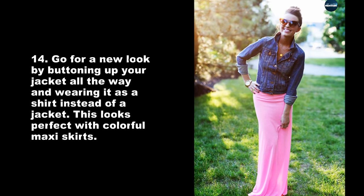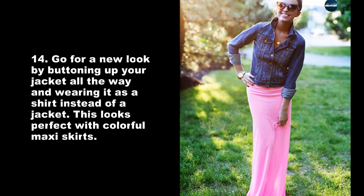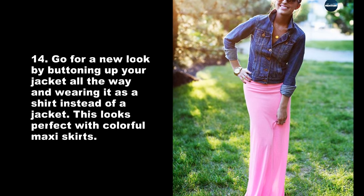Go for a new look by buttoning up your jacket all the way and wearing it as a shirt instead of a jacket. This looks perfect with colorful maxi skirts.